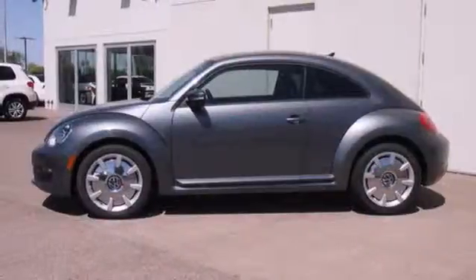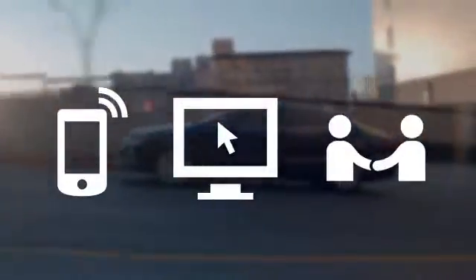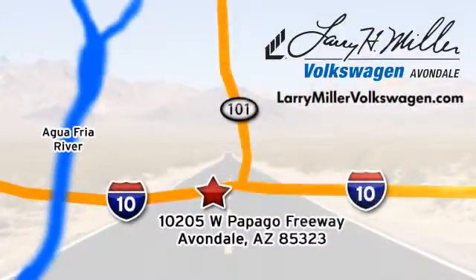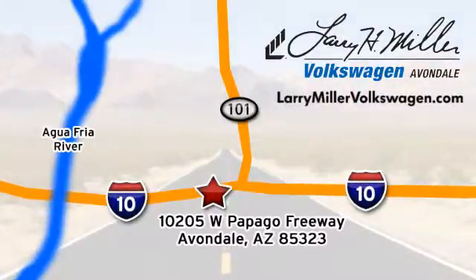Get excited to drive again. Take this Beetle home now. Call, click, or stop in today. We are conveniently located at 10205 West Papago Freeway in Avondale, or on the web at LarryMillerVolkswagen.com.